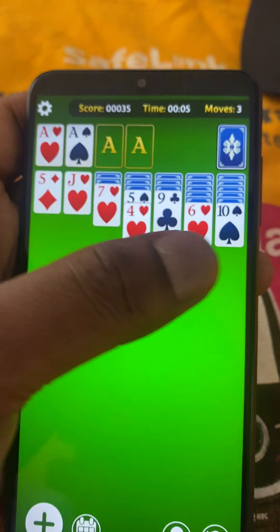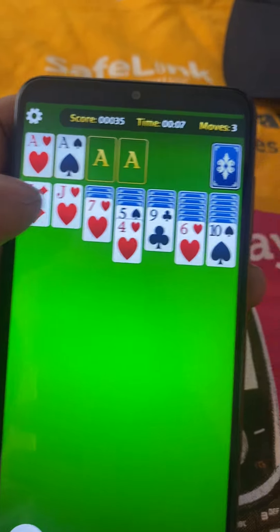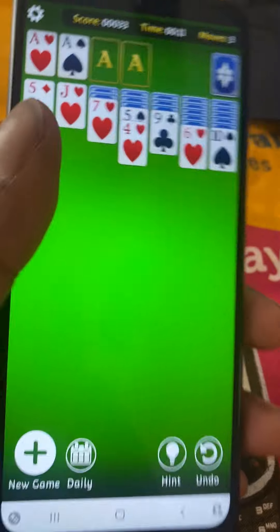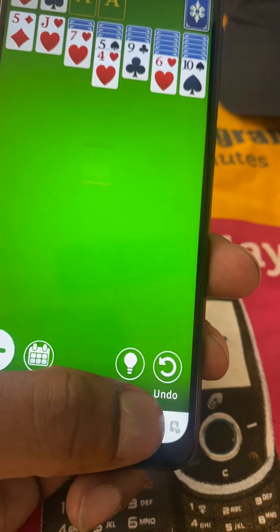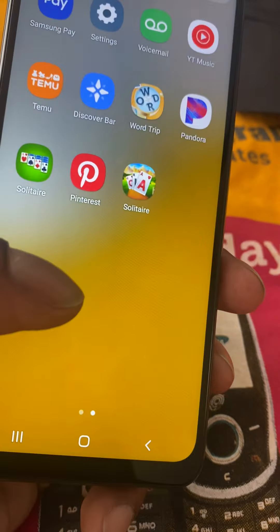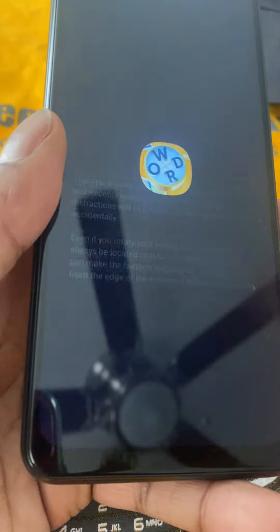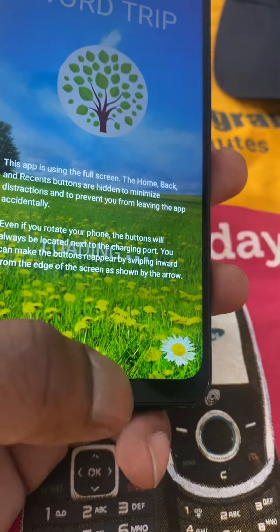I don't know if you all remember Solitaire, but yeah I used to play a lot when I was a kid — pretty cool. You can even gamble and play. Also got the Word app — cool, cool, cool. And Pandora — nice.